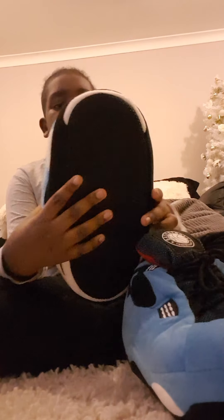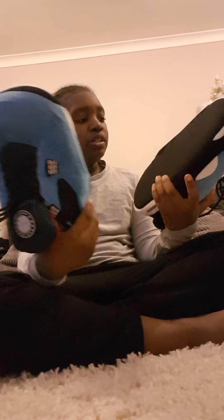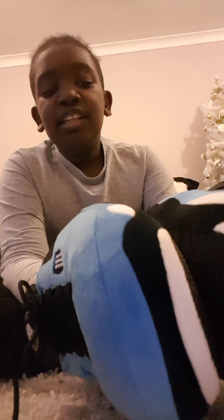Another one — here are some slippers but they look like shoes. You can even do up the laces on them, which is very cool. You can actually wear them like slippers, but they look just like shoes.